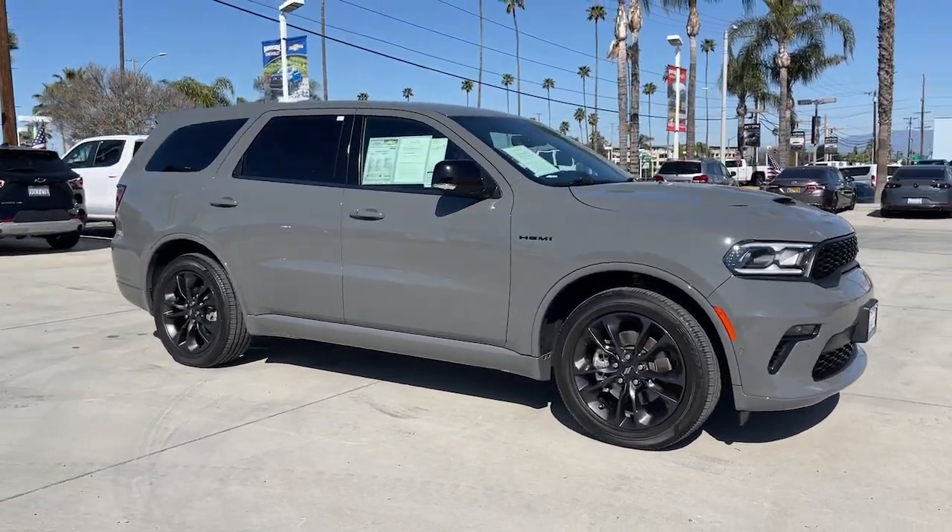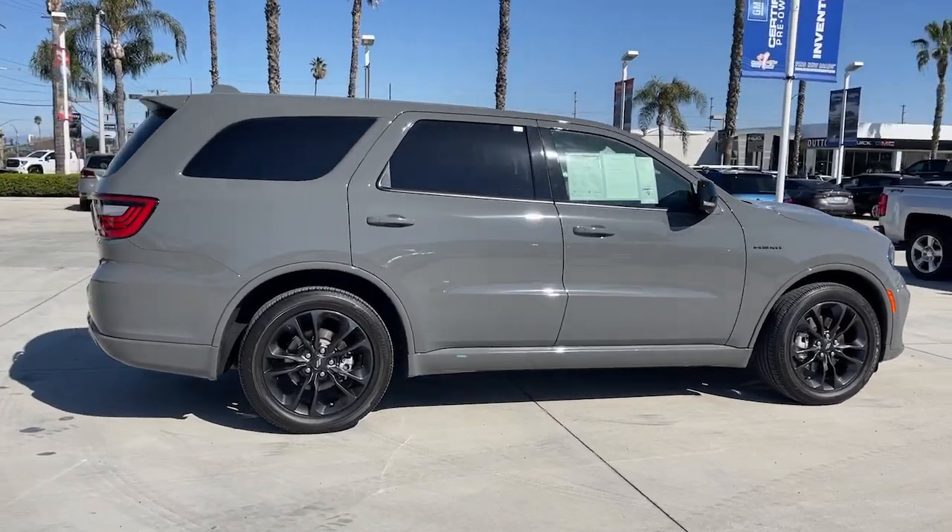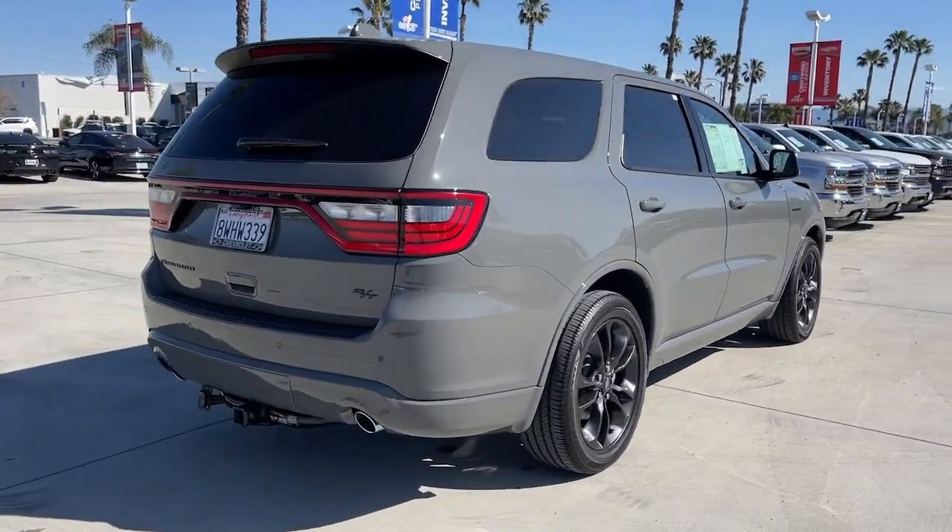Get acquainted with the 2021 Dodge Durango. This vehicle is an outstanding buy with fewer than 15,000 miles on the odometer.